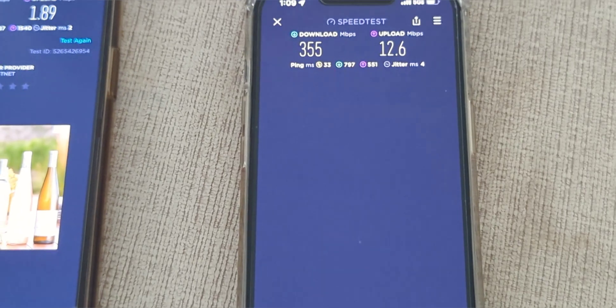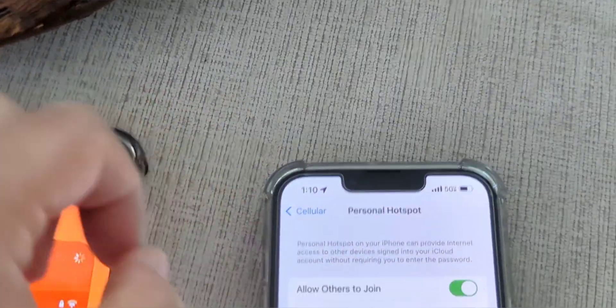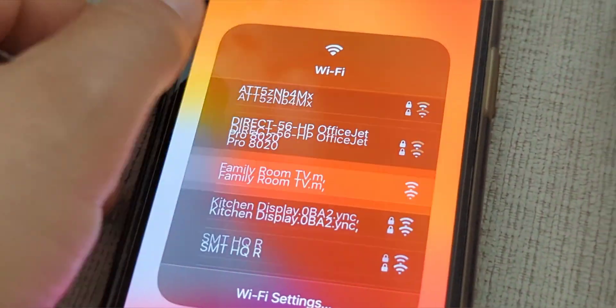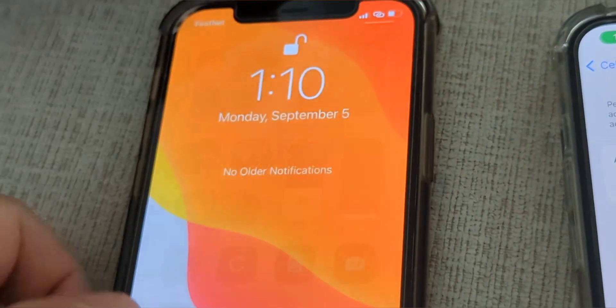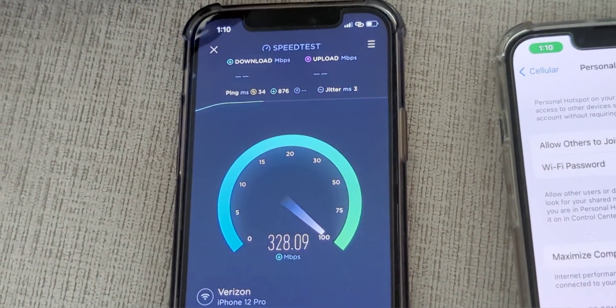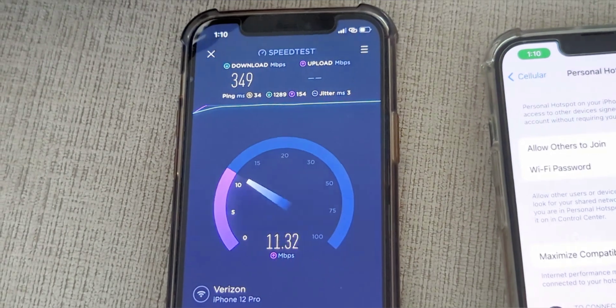355 down and 12.6 up — that's the on-device data on the iPhone 13 Pro. This is the main level of the SMT HQ. Verizon did an upgrade at the local tower serving my home just a few months ago, and it's been functioning really nicely — whether during the day, in the morning, or at night. It's been awesome.